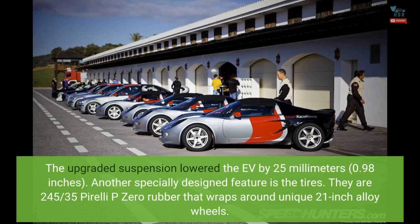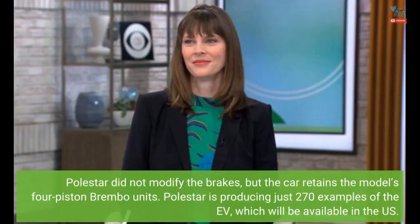Another specially designed feature is the tires — 245/35 Pirelli P Zero rubber that wraps around unique 21-inch alloy wheels. Polestar did not modify the brakes, but the car retains the model's four-piston Brembo units.